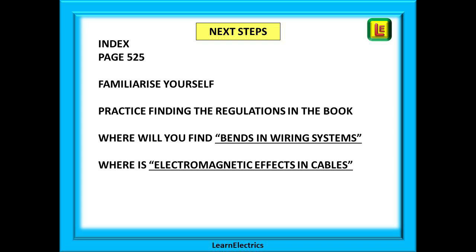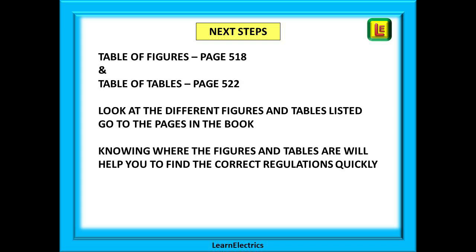Practice finding regulations in the index and looking for them in the book. For example, look up bends in wiring systems and find it — at this stage you don't need to know what it says, just how to find it. Then have a practice with electromagnetic effects in cables — find it in the index, find it in the book. Use the table of figures and the table of tables, look at the different figures and tables listed, and go to the pages in the book. Knowing where the figures and tables are will really help you find the correct regulations and answers very quickly.